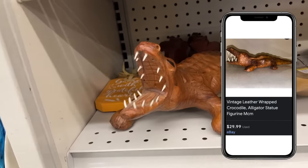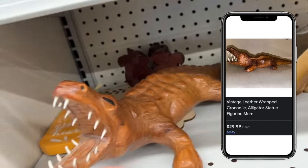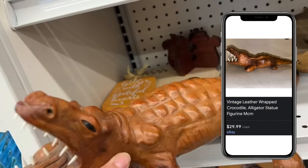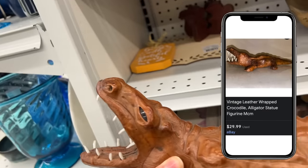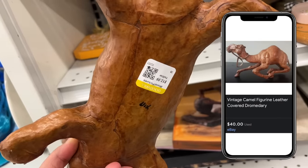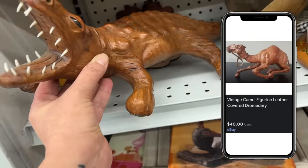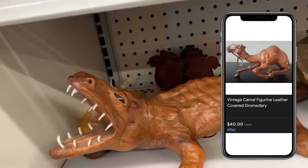This is a leather wrapped alligator. He's kind of fun but he looks a little bit scary and I haven't seen the alligators go for a lot of money. There's currently one listed on eBay for $29.99, so we're not going to get him today. But if he was the camel version of this I would be picking him up, because I've sold several of those in the past for closer to $60 to $80 each.